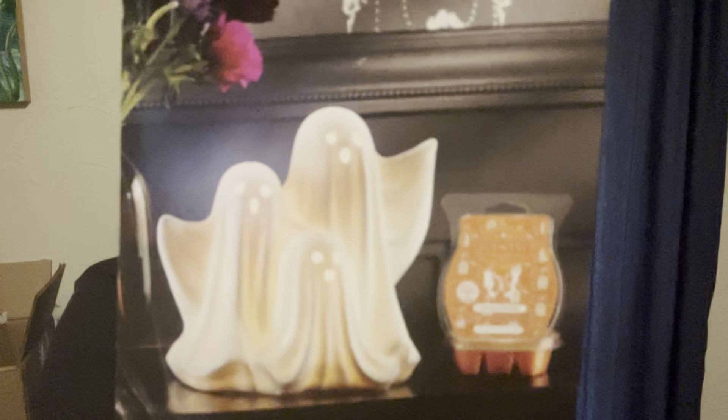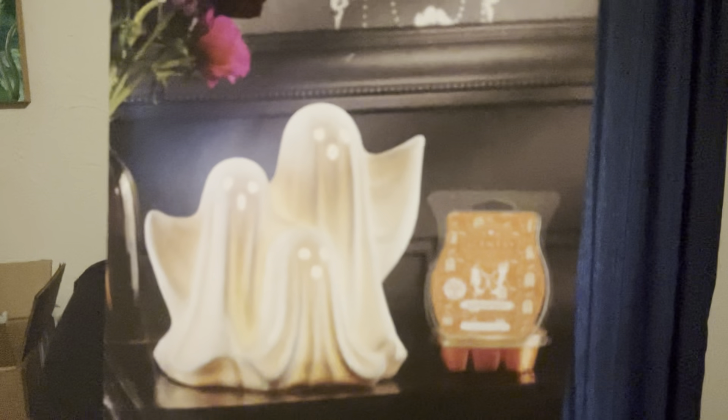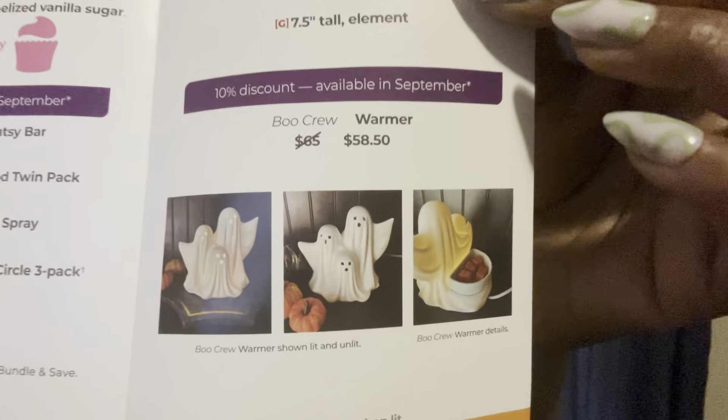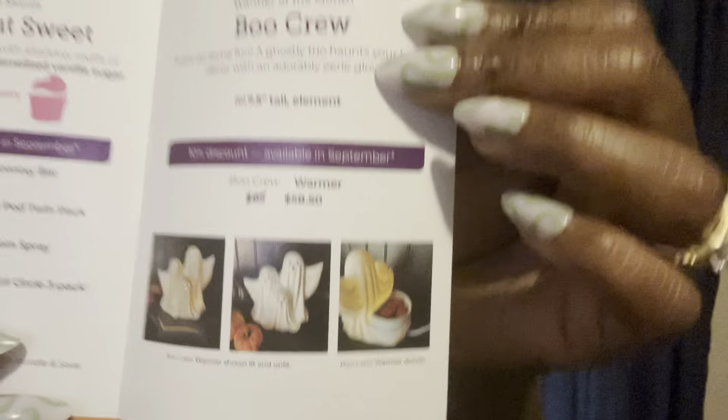Even though I don't have the warmer, I will show it to you because it really does look like it's going to be nice. So that's what it looks like — for all you guys that are into your Halloween and spooky themes, this is what it looks like. Clearly this has to be an element warmer. That's what it looks like there, and this is what it looks like off on the inside.